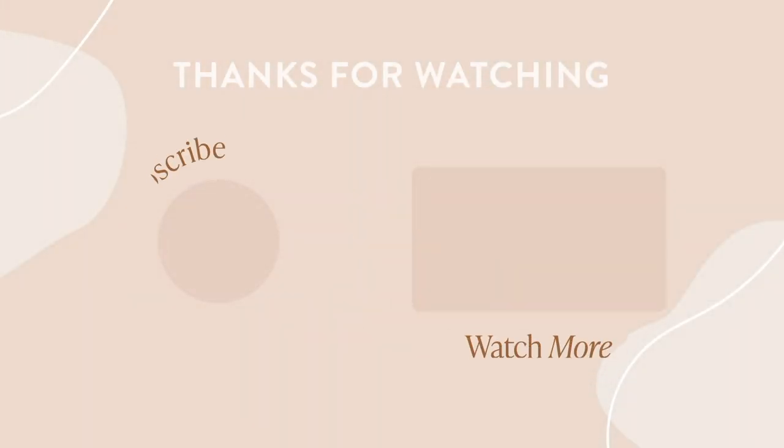All right you guys, that is it. Thank you for tuning in to another favorites video. I hope you enjoyed it. If you did, please give this video a thumbs up. Don't forget to subscribe so you don't miss my future monthly favorites videos and all my other videos to come. Thank you for watching and I will see you in my next video. Bye!